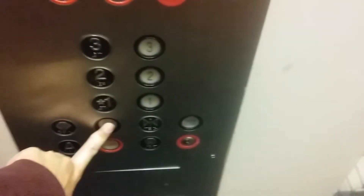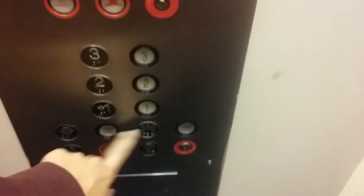Going down? Yeah, I'm going down. Which floor are we going to? First floor. Okay. Or whatever it is, the next one. All right.